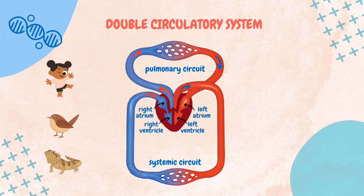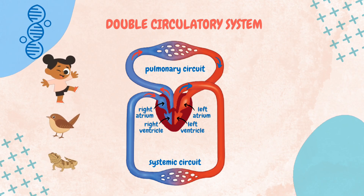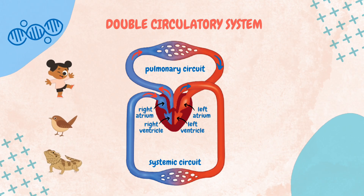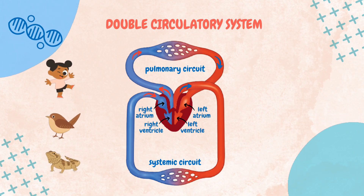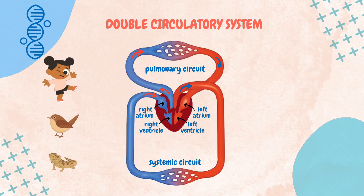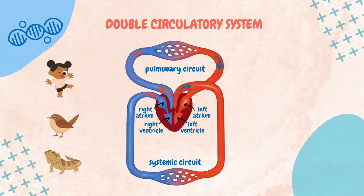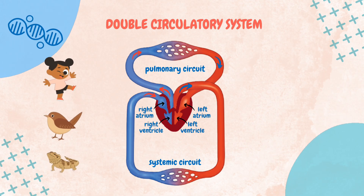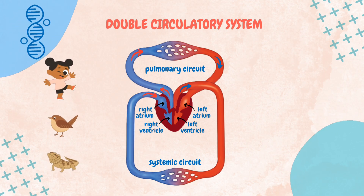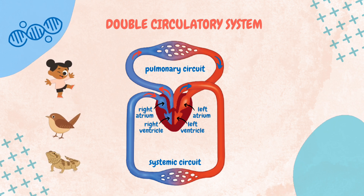In the systemic circuit, oxygenated blood is pumped from the heart to all parts of the body. The heart in animals with a double circulatory system is four-chambered, consisting of two atria and two ventricles. The left ventricle receives the oxygenated blood from the left atrium and pumps blood through the aorta to the rest of the body. As oxygen is utilized by the body's tissues for cellular processes, the blood becomes deoxygenated and is eventually returned to the heart, where it re-enters the pulmonary circuit.